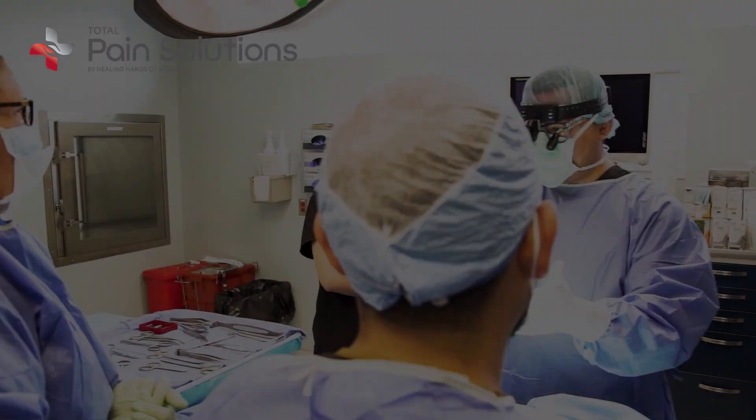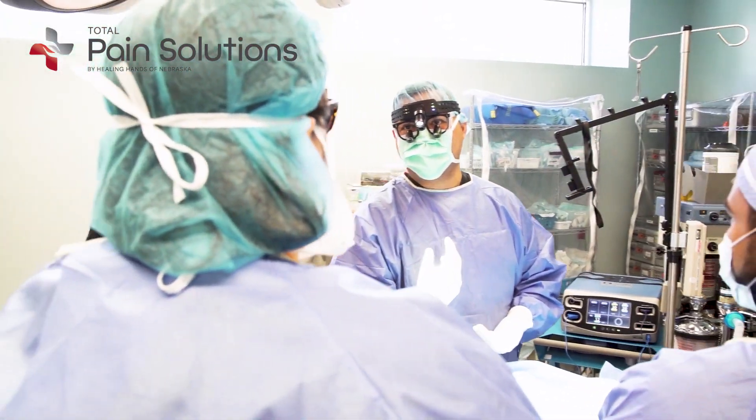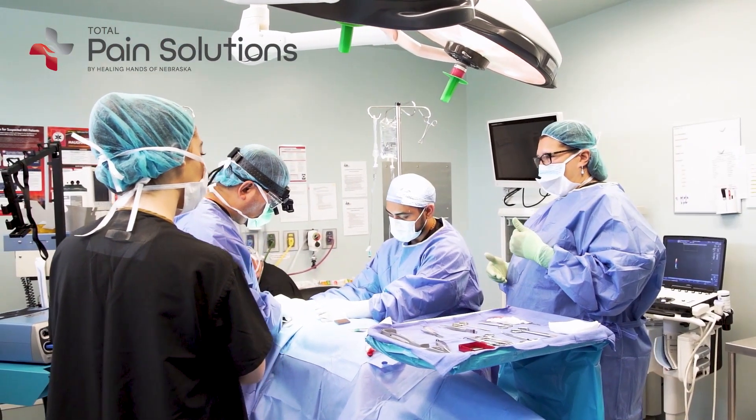We figure it out by turning those nerves off temporarily with a local anesthetic nerve block — just like you might get at the dentist. We inject a local anesthetic, a numbing agent, to turn off those nerves. If the pain goes away, then we know those nerves are responsible for the pain, and we can go in surgically and recreate that effect permanently.